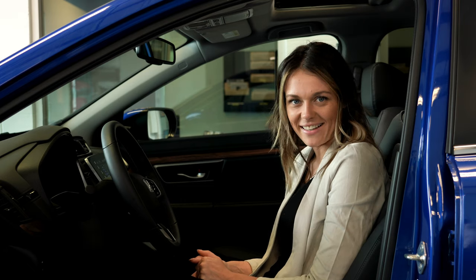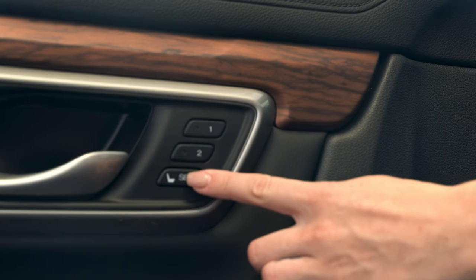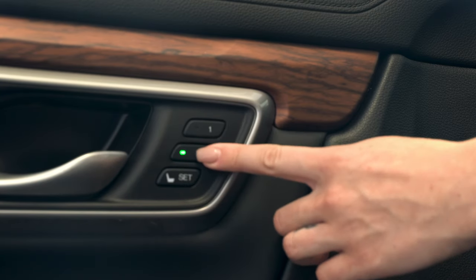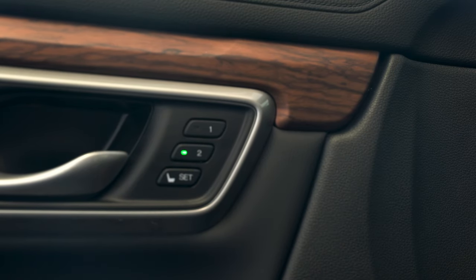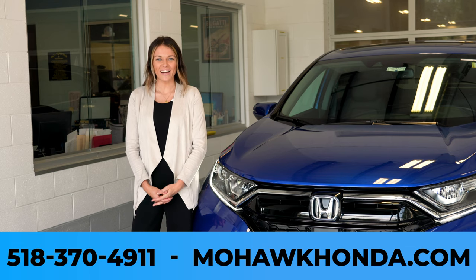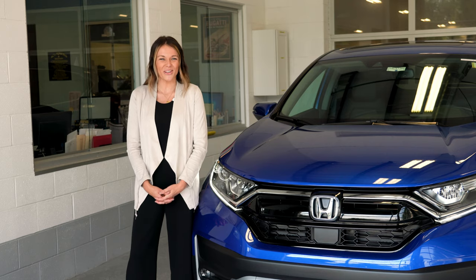Last but not least, let's set up your memory seating. When you've found the desired seat position, go ahead and select the set button next to your door handle on the left-hand side and choose option number one or two. This will also pair up with your key fob one or two when you get into the vehicle. Once set, at any point during the ride you can select option one or two again and it'll rearrange the seat back to your desired position. Now that we've personalized the vehicle, if you have any additional questions feel free to give us a call at Mohawk Honda or visit our website. From everybody with the Mohawk Honda family — congratulations and enjoy your new ride.